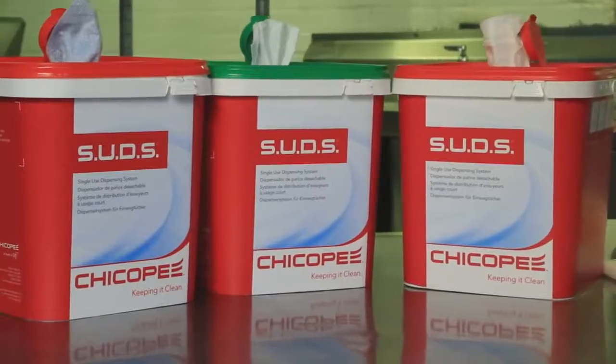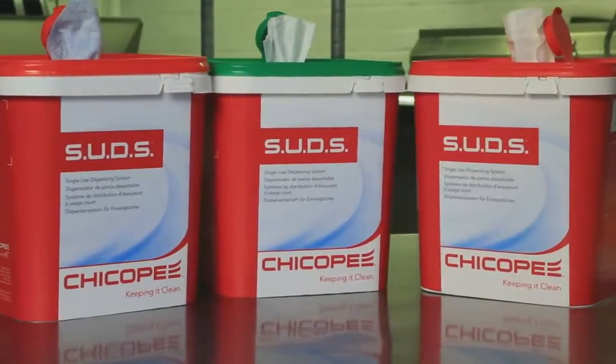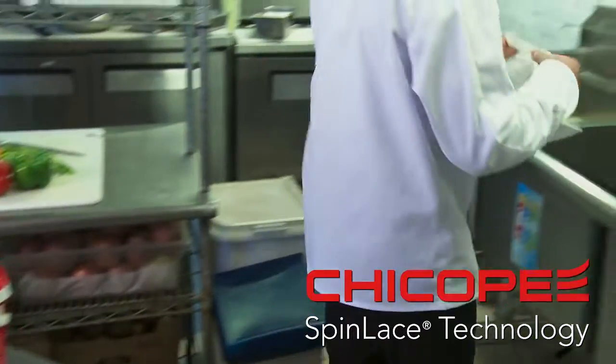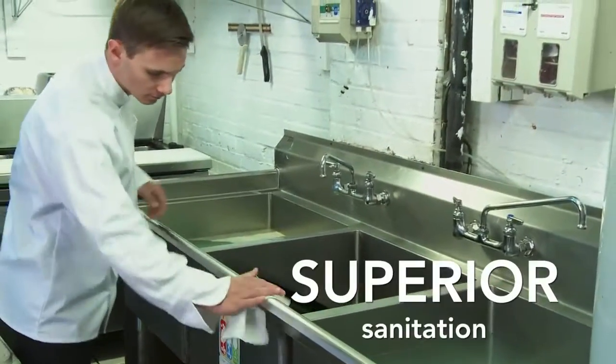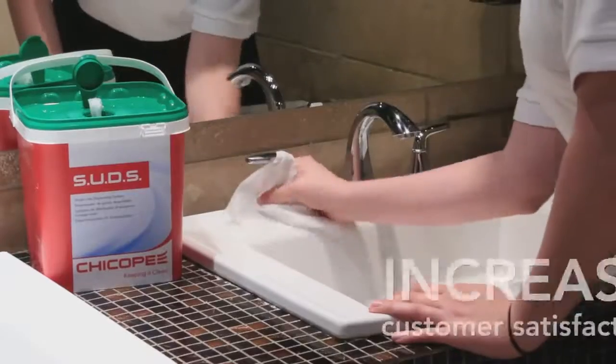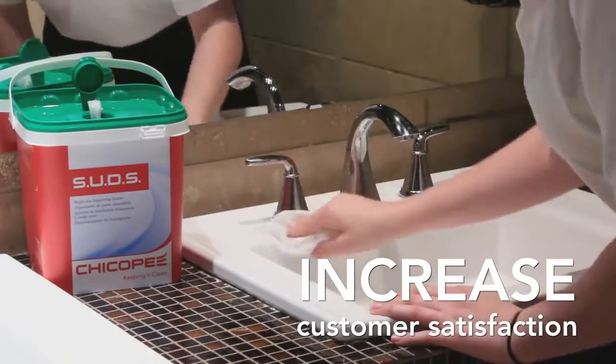Protect your customers and your business with SUDS. The SUDS dispensing system utilizes cleaning towels with new spin-laced technology to yield superior liquid absorption and debris pickup. SUDS' patent-pending formulation does not deplete your quat or chlorine sanitizer, unlike cotton towels.